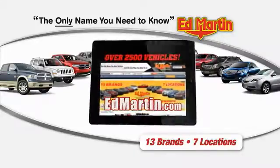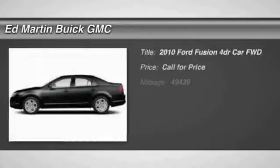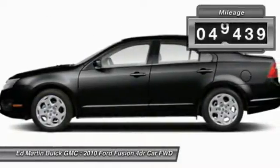Thank you for clicking our video. You can shop 2,500 more cars and trucks online at edmartin.com. The 2010 Fusion — you can have both impressive power and great economy in a Fusion. This vehicle has less than 50,000 miles.